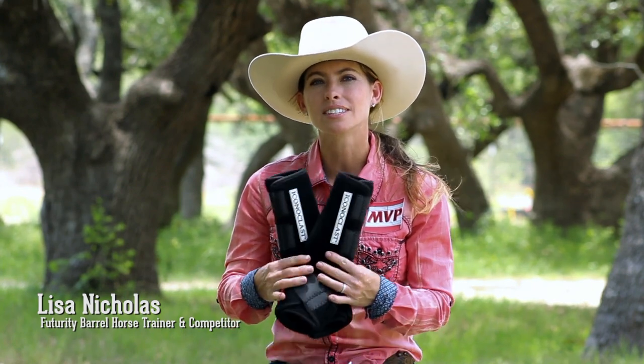I'm Lisa Nicholas, Futurity Colt trainer and competitor, and these are my boots. I'm Morgan Cromer, professional cutting horse trainer, let me show you my boots. My name is Adam Gray, I'm a professional tie-down roper. I ride with Iconoclast boots because they're what's best for my horse, and what's best for my horse is what's best for me.